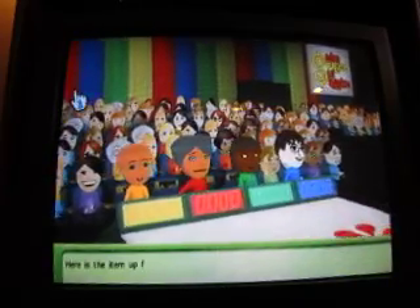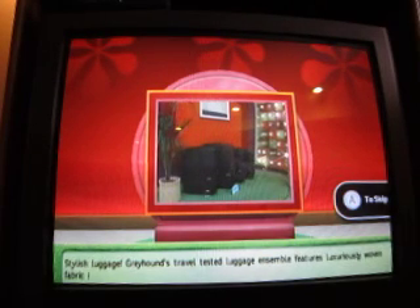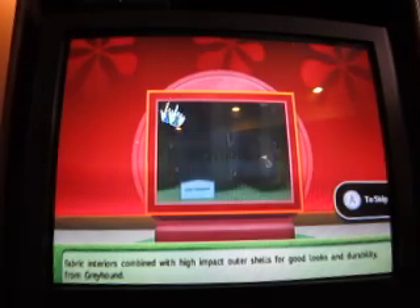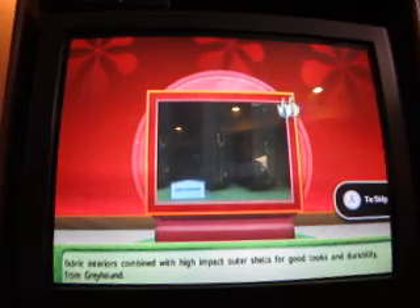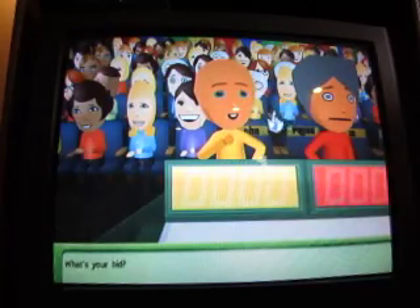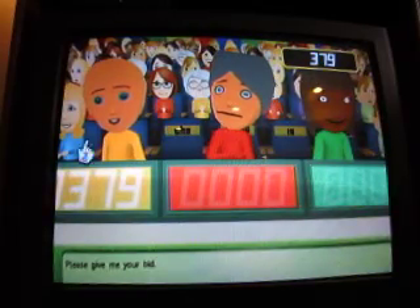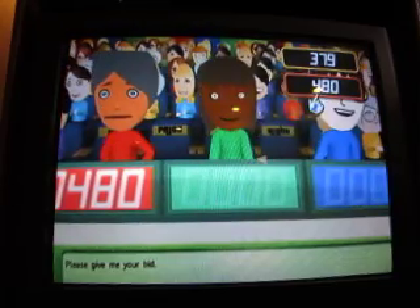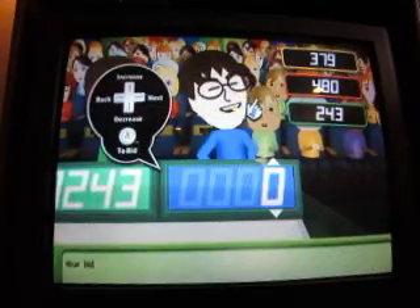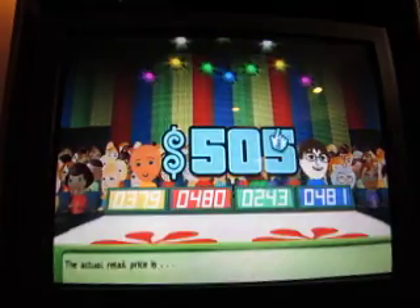Here's the next item up for bid: stylish luggage. Combined with high impact outer shells for good looks and durability. Let's start the bidding. $3.79. Please give me your bid. $4.80. $2.43. $4.81. Your bid please. Actual price: $5.05. You win. Come up on stage.